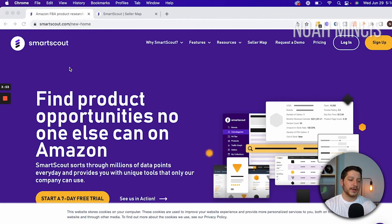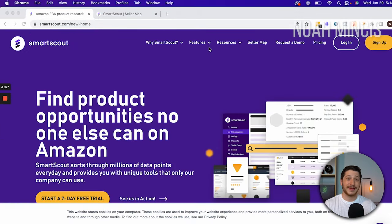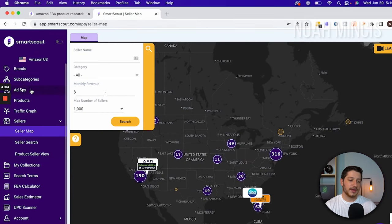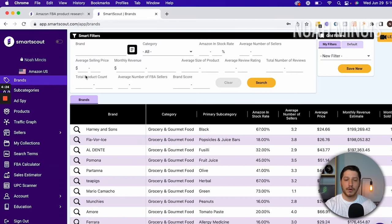For this tutorial I'm going to be using a software called SmartScout, which I've shown in previous videos on the channel. It's been an incredibly helpful software in my business and it does a bunch of different functions. What we're going to be using today is the top column called Brands. This is an incredibly helpful tool. When I first started with it I was playing around with it, and ever since I've been fine-tuning it. It has helped me find some really good brands that I've started selling on Amazon.